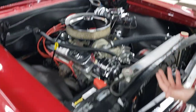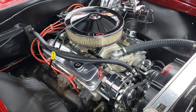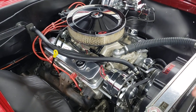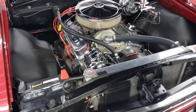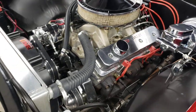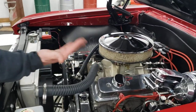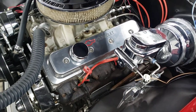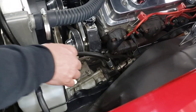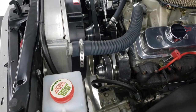Very, very nicely detailed engine compartment. That 383 has an aluminum intake and aluminum bowtie Chevrolet heads on it. It has a Holley carburetor with electric choke, aluminum radiator, a really nice aftermarket transmission cooler, nice valve covers, and a nice air cleaner. It has a chrome master cylinder and brake booster. Tubular upper and lower control arms and a Flaming River steering box.